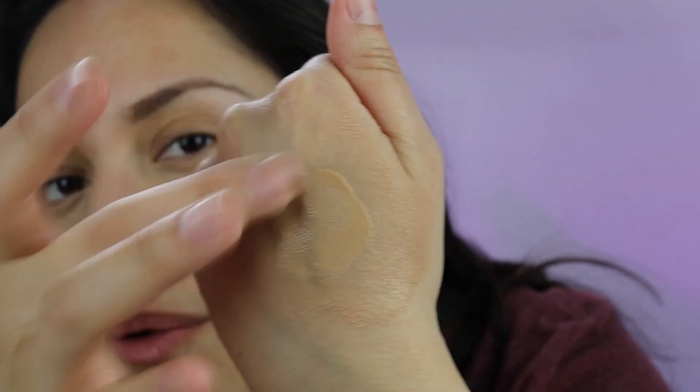It's definitely not a dewy formula. The formula — look at this — when you swatch a little more and move it around you have that time to play with it, but once it's set, it sets. So don't go crazy applying it everywhere and then trying to blend it out — I don't think that's gonna work. I think you have to work in sections.